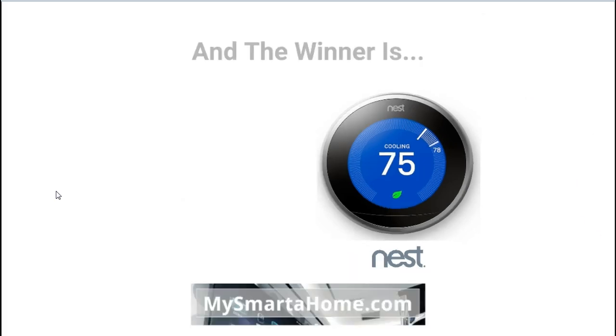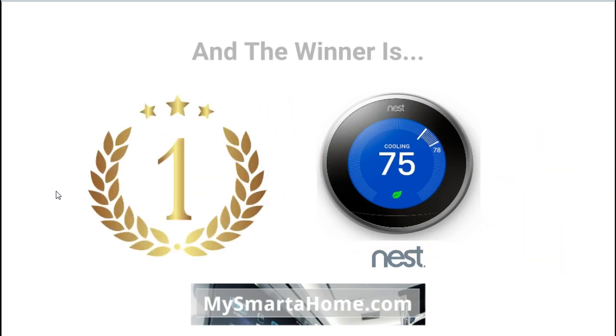My overall winner is the Nest. The Nest won most rounds in this competition — it's a leading smart thermostat with much more powerful features than the Sensi, including the auto-learning feature which replaces the need for manual programming. Thank you for watching this video. I hope it's helped you if you were wondering which thermostat to buy between the Nest and the Sensi.